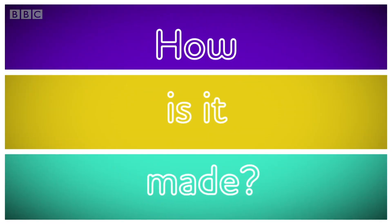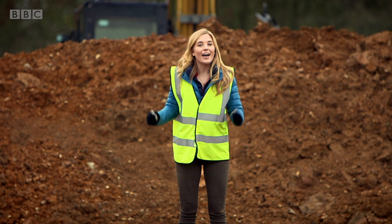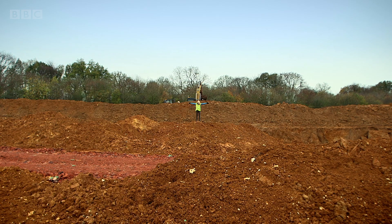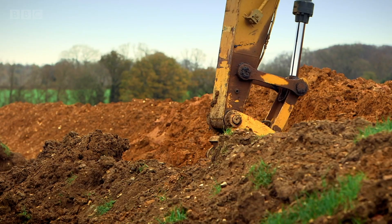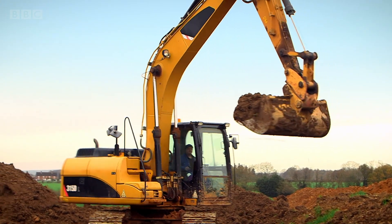How is it made? A brick! Well, to make a brick you have to start off in a place like this. It's called a quarry. A quarry is a place where we dig in the ground for things like rock or sand.